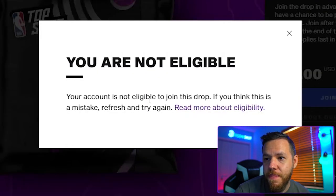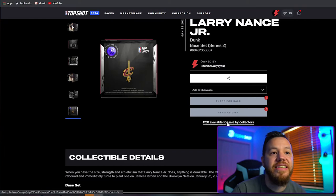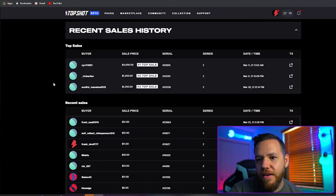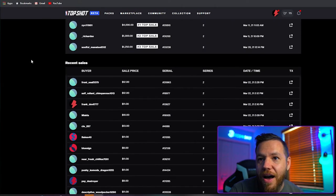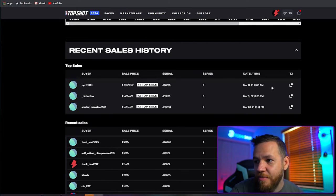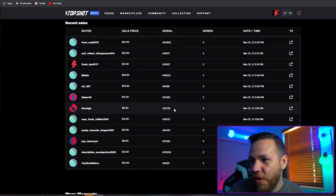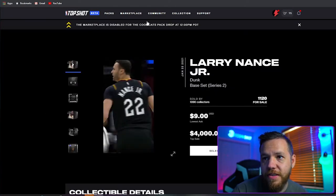Looks like I can't buy again — it was worth a shot. Let's see what people are selling these for. Lowest ask: nine dollars. Top sell: four thousand dollars. Somebody sold this for four grand on March 11th, and on March 20th somebody sold it for $1,250. I want to sell for $1,252! I think I'm going to just hold it, because all of these people just got the card as well.